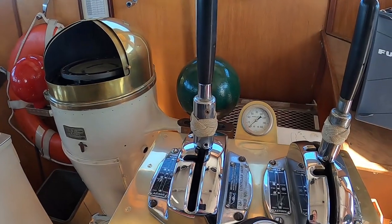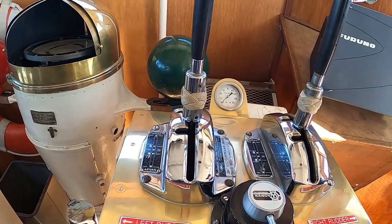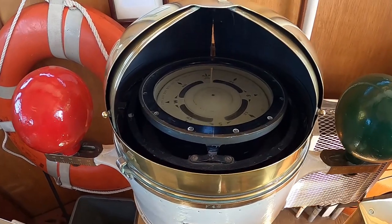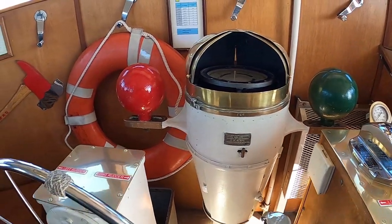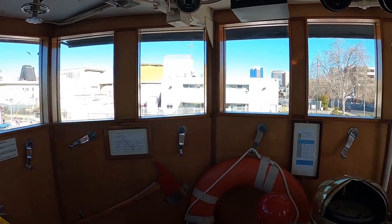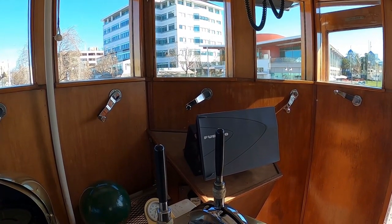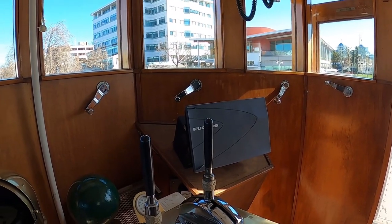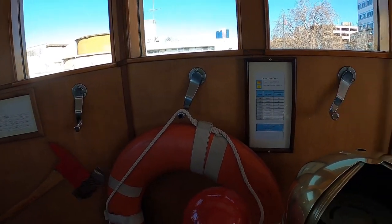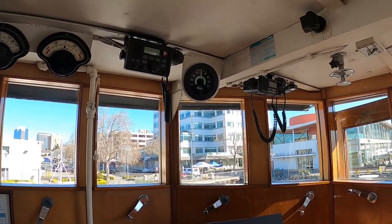Some of this equipment is original, some has been replaced, and the radar is brand new. When you're up here and the captain is in the pilot house, it's a great view when you're sailing. The new radar can see something like 30 miles in every direction — mostly looking for other ships and obstacles. The radios work and can communicate with anyone, anywhere.